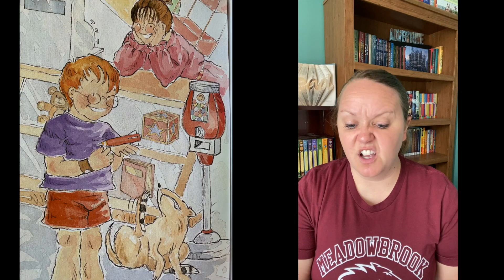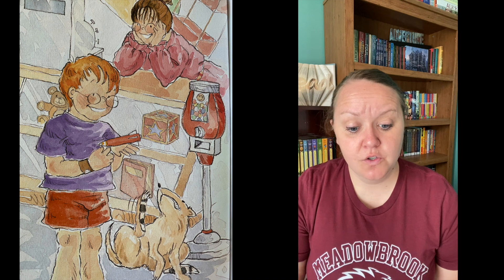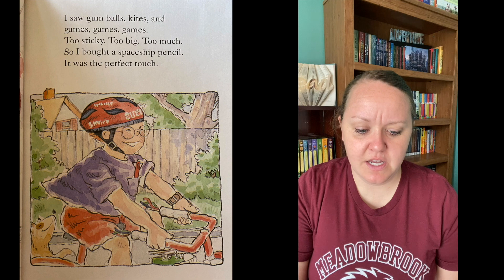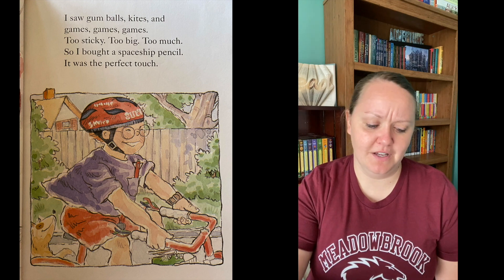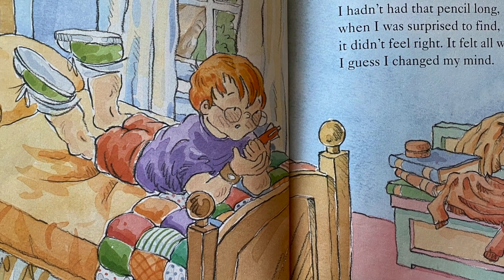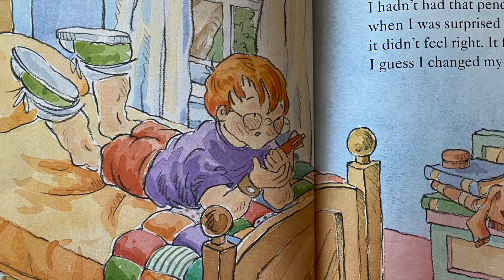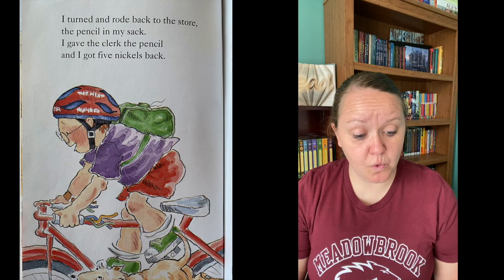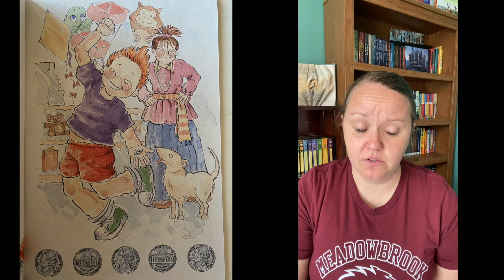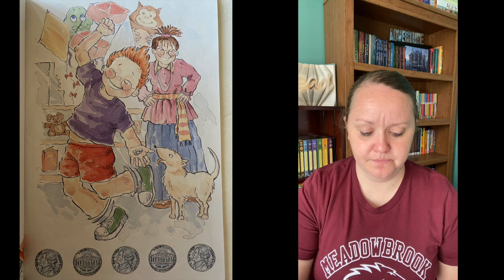I rode my bike around the block and came to my favorite store. I parked my bike and, cash in hand, I walked right through the door. I saw gumballs, kites, games, games, games. Too sticky, too big, too much. So I bought a spaceship pencil. It was the perfect touch. I hadn't had that pencil long when I was surprised to find it didn't feel right. It felt all wrong. I guess I changed my mind. I turned and rode back to the store, the pencil in my sack. I gave the clerk the pencil and I got five nickels back.